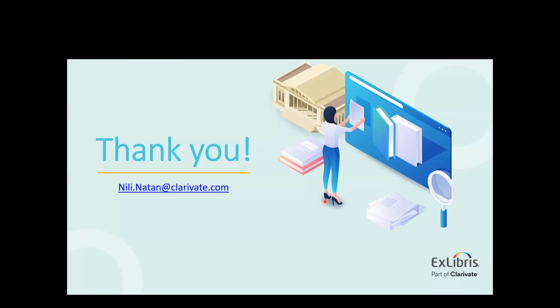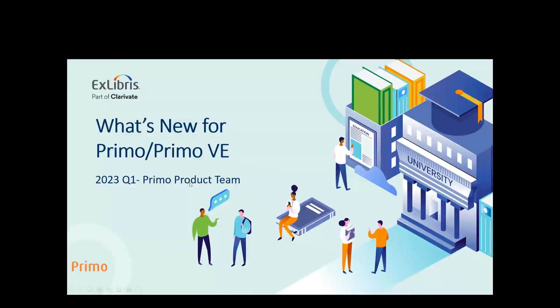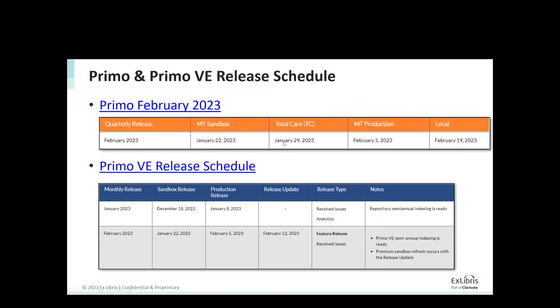Next question: what is Total Care on a previous slide about the release schedule? Total Care are Primo customers that we are doing their administration for them. The Primo back office customer — they want to activate things, and this was the model where they get their Primo back office managed by us. In order to do more administrative tasks, our support team is supporting them. So they tend to get the release a week after the sandbox because they don't have a sandbox to test — they are being carried by us.